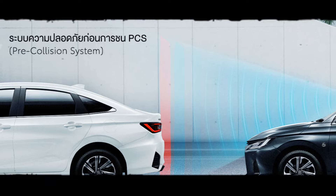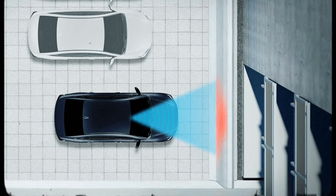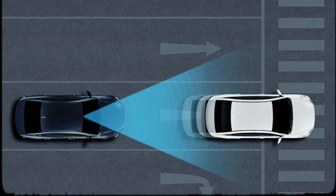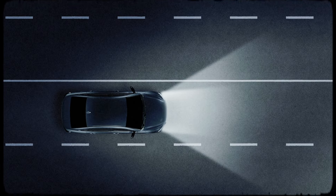On higher variants, Toyota Safety Sense comes as standard and includes systems such as Autonomous Emergency Braking, Lane Keep Assist, Front Vehicle Departure Alert, All-Speed Adaptive Cruise Control, Pedal Miss Operation Control, and Automatic High Beam.